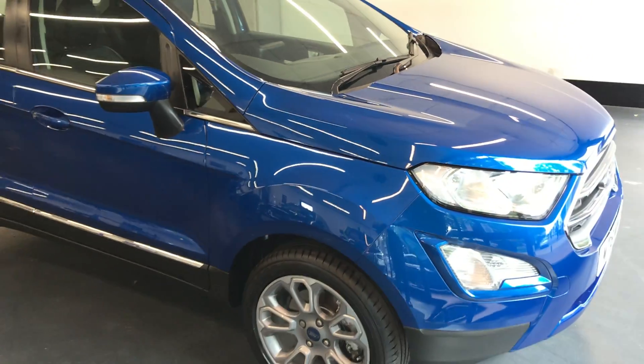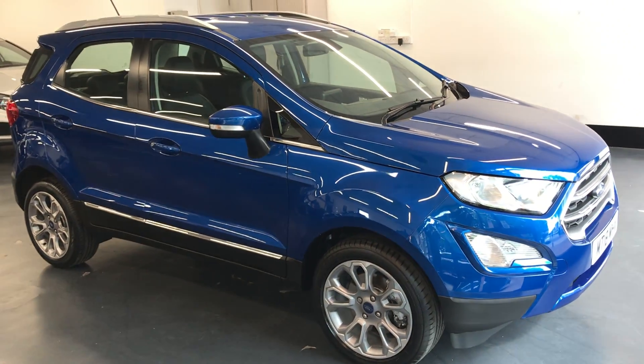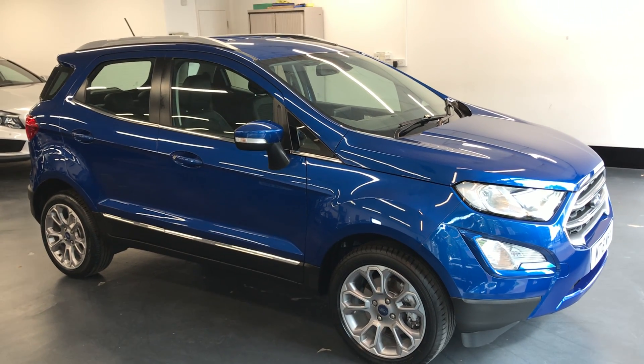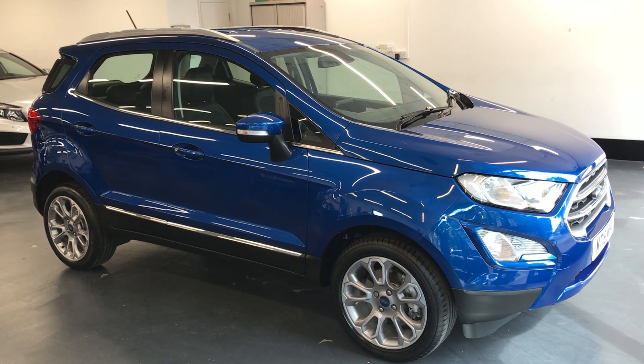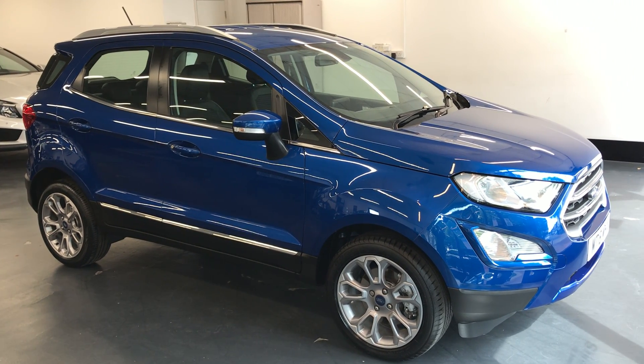You've seen the excellent condition of the exterior and interior of the car. If there are any further questions or you need finance arranging, please don't hesitate to give us a call as we're more than happy to help and answer any of your questions. Thanks for watching.